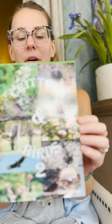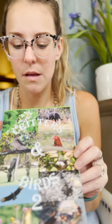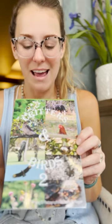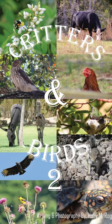On the cover of the book there are lots of different animals — a little intro to what you're going to see inside. There's a bumblebee, a cow, a hawk, a chicken, a burro or donkey, a hummingbird, a squirrel, a vulture, a goldfinch, and a turtle. Let's see what we can learn about all of these critters and birds.